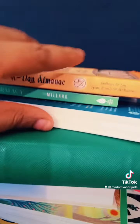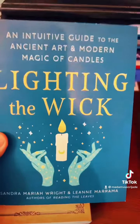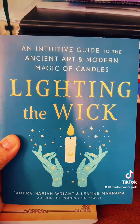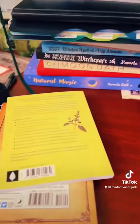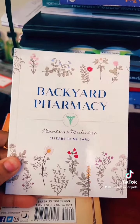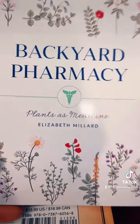These two I'm going to pull down — I actually just purchased these yesterday from Five Below. This here is an intuitive guide to the ancient art of a modern magic of candles, lighting the wick — a great book. And then this one here, another one I just got yesterday: Backyard Pharmacy — Plants as Medicine, also from Five Below.